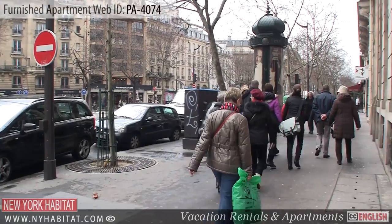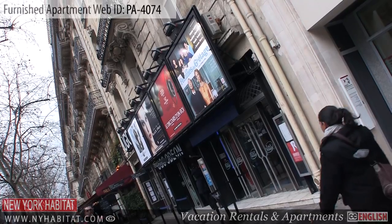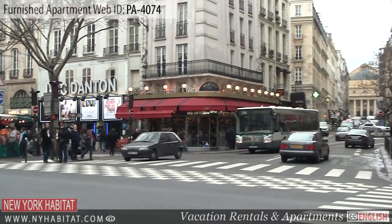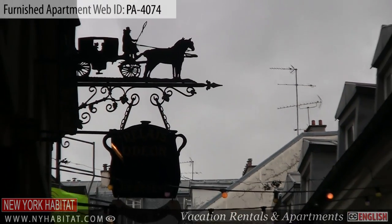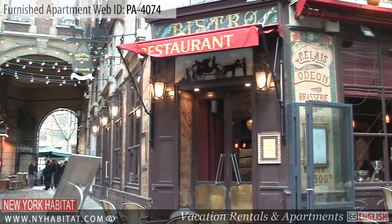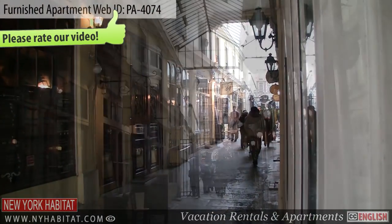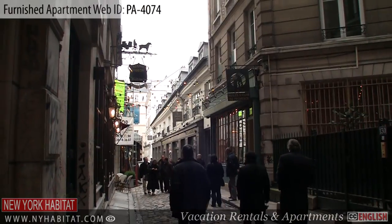Running through three different districts of Paris is the famous Boulevard Saint-Germain. With its many theaters and boutiques, the very animated Boulevard Saint-Germain has lots to do and see. Perpendicular to the Boulevard Saint-Germain, you'll find many narrow alleyways, such as the Cœur du Commerce Saint-André — very quaint and picturesque, and the perfect place to have a coffee or do some shopping away from the busy car-filled streets of Paris.